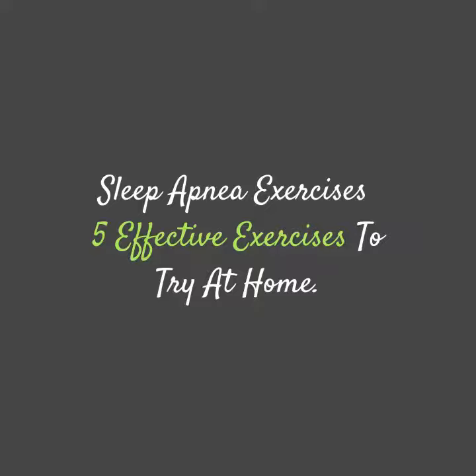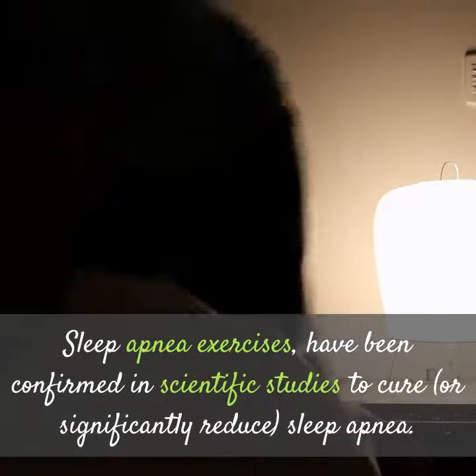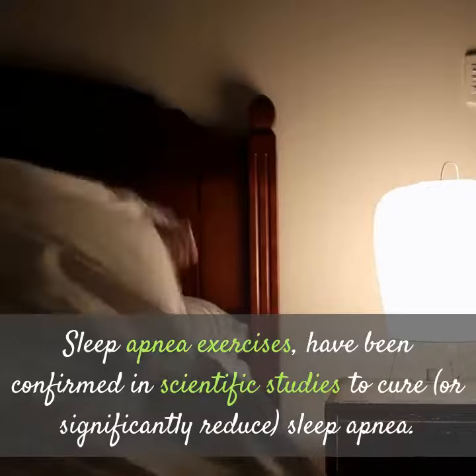Sleep Apnea Exercises: 5 Effective Exercises to Try at Home. Sleep apnea exercises have been confirmed in scientific studies to cure, or significantly reduce, sleep apnea.